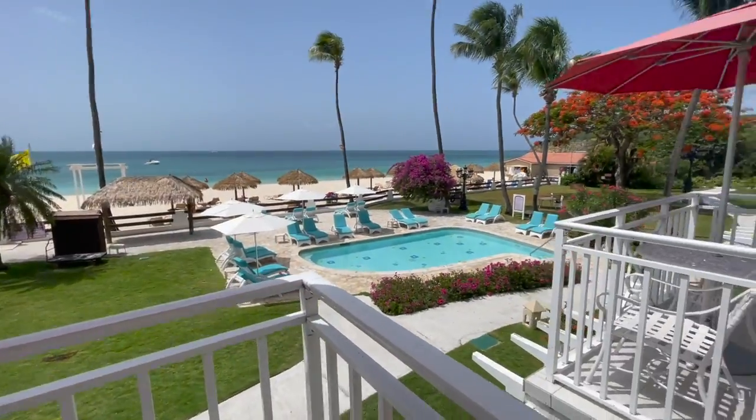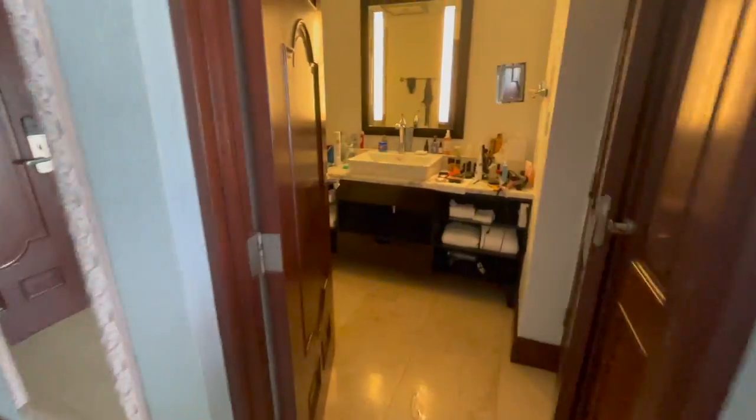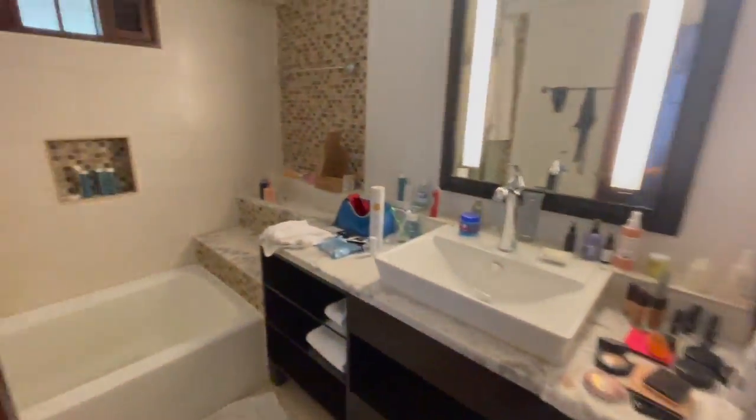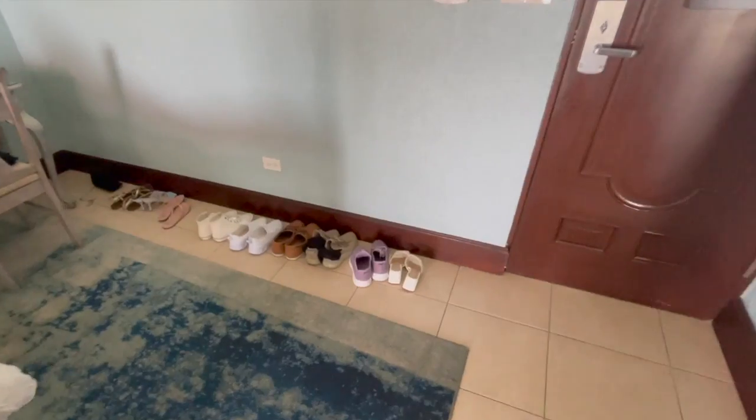One of the many pools here — there's a ton of pools. And let me show you guys the bathroom — again a mess, but the shoes are organized though.